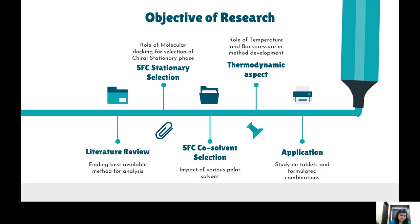The objectives were to study the role of stationary phase nature and composition of mobile phase, and also to examine the role of temperature and pressure on the retention of all four stereoisomers. A thermodynamic study was also performed to understand the enthalpic and entropic behavior towards chiral separation.